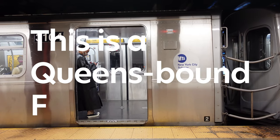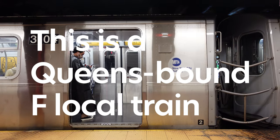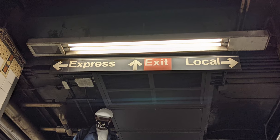I'm pointing this out because often you'll hear the voice of the subway say something like a local or express announcement. Now you know what a local and express train is.